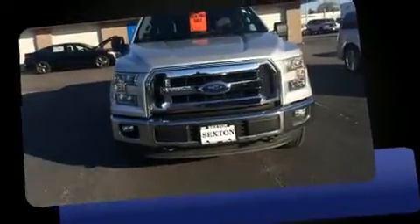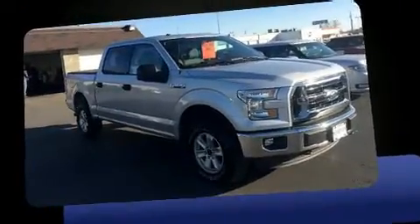Here's a great deal on a 2016 Ford F-150. With just over 20,000 miles on the odometer, you can be confident that this pre-owned vehicle will provide you reliable transportation.